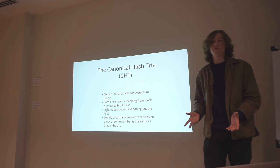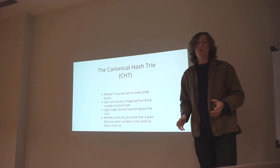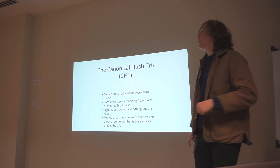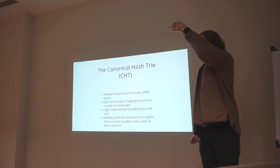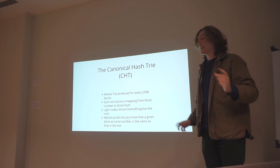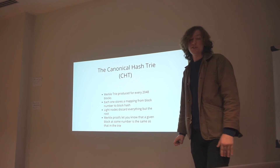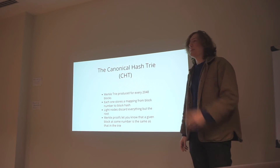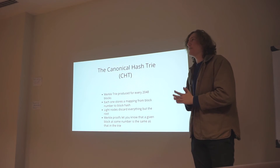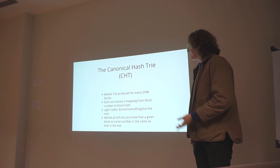A canonical hash tree is a Merkle tree produced once every 2048 blocks, which encompasses that range of 2048 blocks. Each one stores a mapping from block number to block hash. Once we've created that tree on the light node, we can throw those blocks away. We can always ask our peers to give us a proof from this canonical hash tree of what the hash was for a given block number. If they return a proof containing the same Merkle root as we have, we know that was the correct block. So for every 2048 blocks, we condense that down to just a 32-byte hash — instead of megabytes of blocks, we store simply 32 bytes. It's cryptographically secure and can't be spoofed.